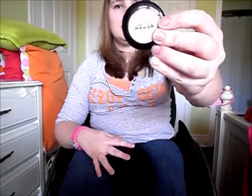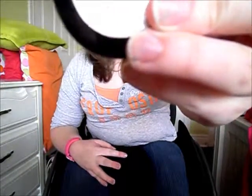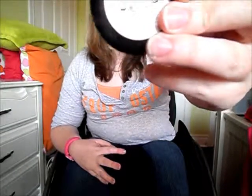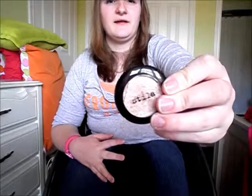From the next place I went to is Sephora, and you have seen this eyeshadow in a video before, because as I said, I've had these items for a while now. This item is Stila's Kitten Eyeshadow. It's a very nice shimmery color and I like it a lot.